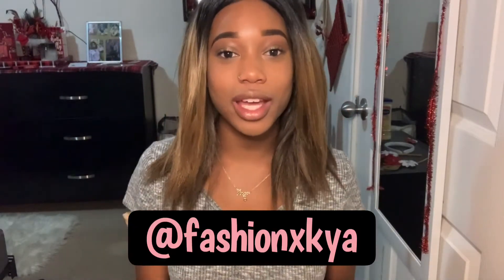Hey guys, welcome back to my channel. I know this video is going to be kind of late and that's because I kept doing TikToks. Yeah, I'm on TikTok guys, so please go follow me on there. I'm kind of making it big, I'm not sure yet.